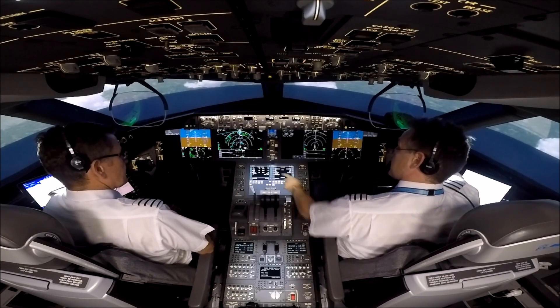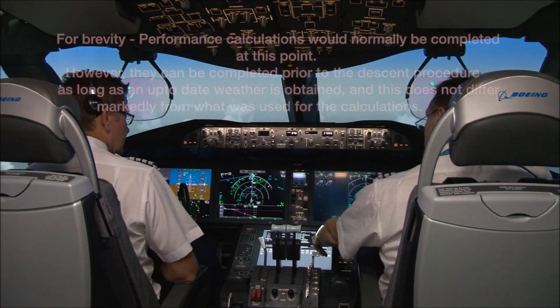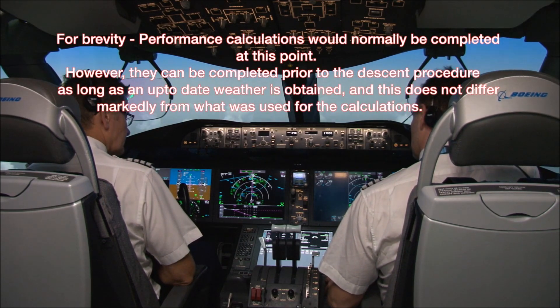Okay, Navrad — we have the ILS, 109.5, inbound course 232, so there's no ADFs to set. No. And the Vols are in auto-tune.